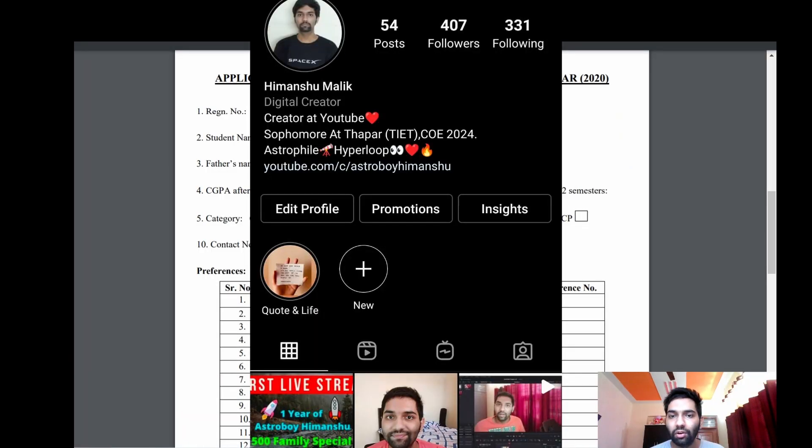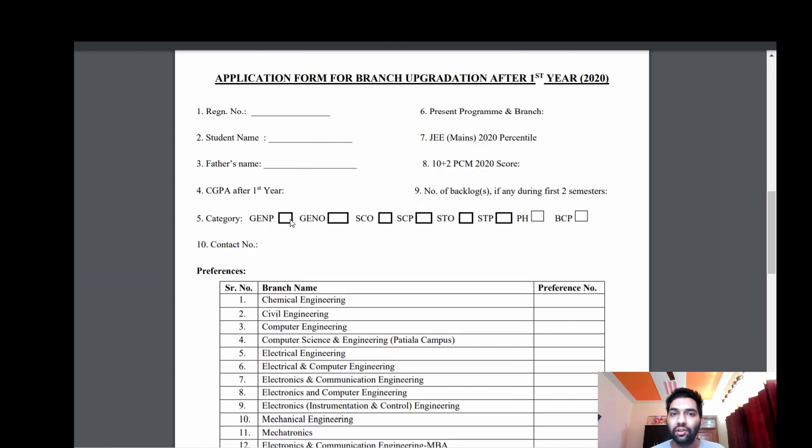So that was it about the branch upgradation process — I covered two ways by which you can upgrade your branch. If you have any other doubts, ask in the comment section, or follow me on Instagram to ask on DM. I'll try to reply, and I'll see you in the next video. Thank you very much.